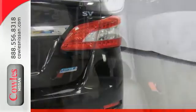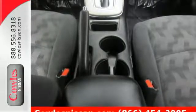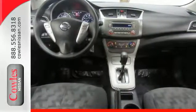Plus, you get a CD player and auxiliary audio input to entertain you on your drive. Take this value-packed sedan for a spin today.